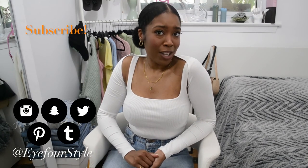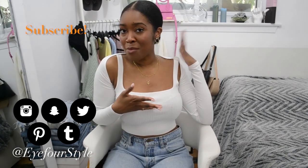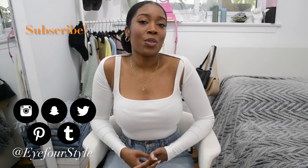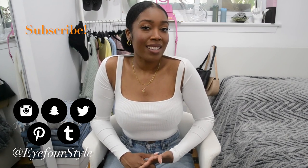That was my Zara haul! I hope you guys enjoyed it and I hope it inspired you to find some good quality pieces on the high street — or as the British call it. Click my head to subscribe and watch these other videos you may have missed, and follow me on Instagram so we can chit chat. Click the bell so you know when I post weekly videos. I love you guys so much, take care!